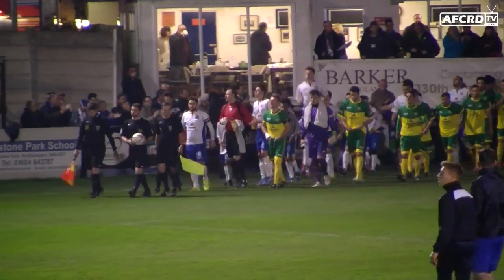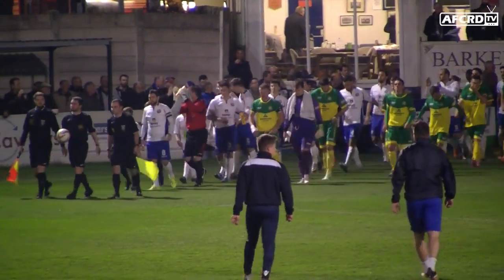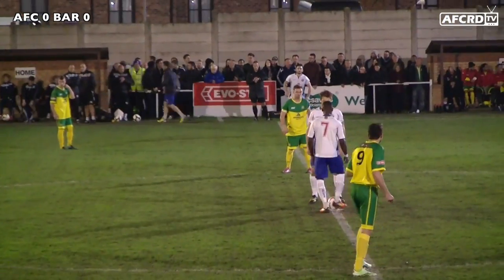Hi everyone, this is AFC RDTV and welcome to highlights of AFC Russian Diamonds against Barwell from the FA Cup fourth qualifying round replay on Tuesday evening.